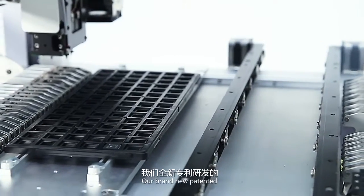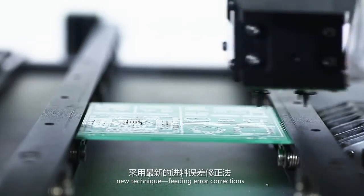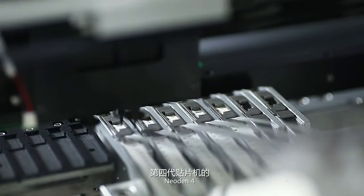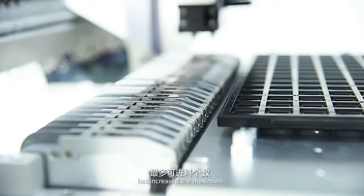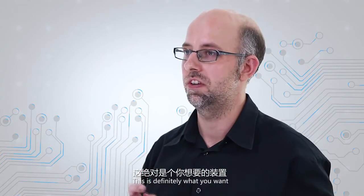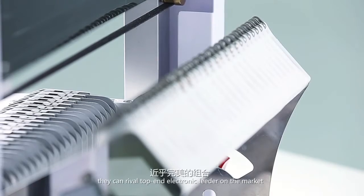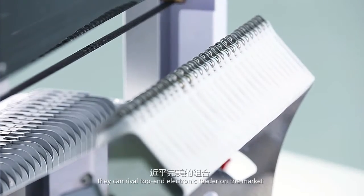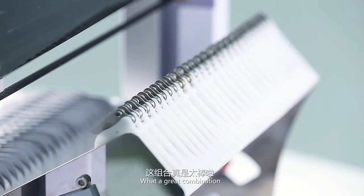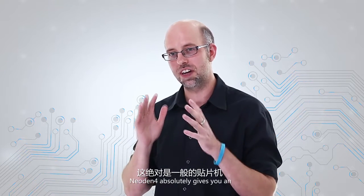Our brand new patented electronic feeders adopt a new technique called Feeding Error Correction, which smooths the feeding and picking. Meanwhile, NEO DENTEC 4 has increased the maximum feeders from 27 to 47. This is definitely what you want, I assure. Combined with the newly electronic peel box, they can rival top-end electronic feeders on the market. What a great combination — now you can imagine how greatly the efficiency is improved. NEO DENTEC 4 absolutely gives you an unprecedented using experience.